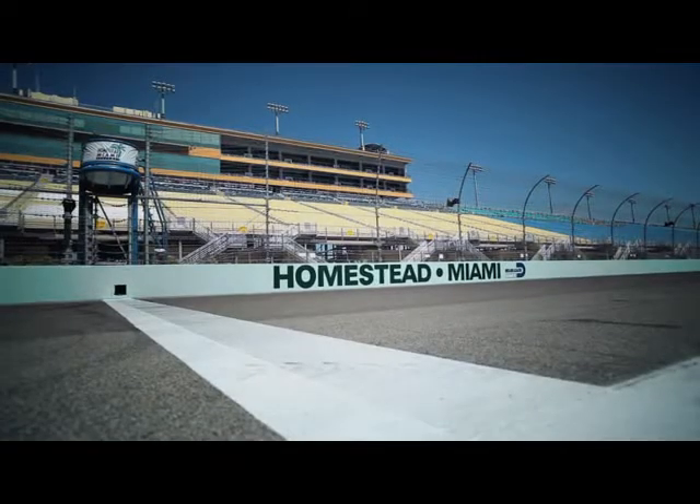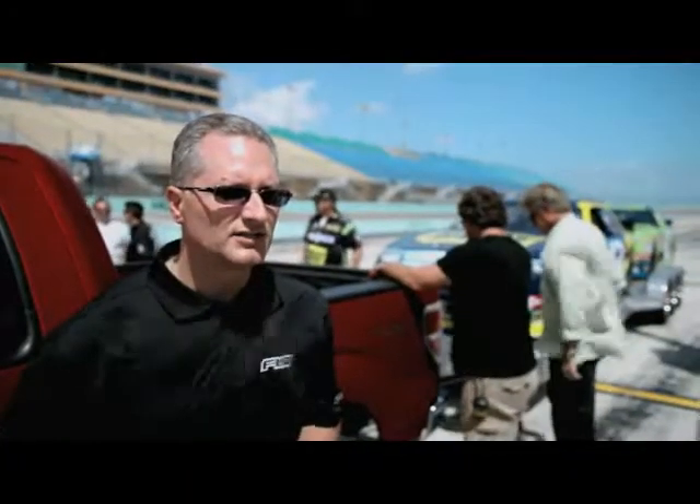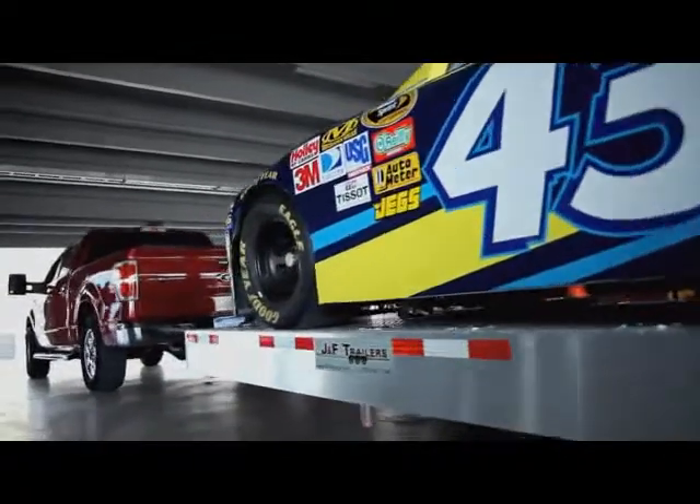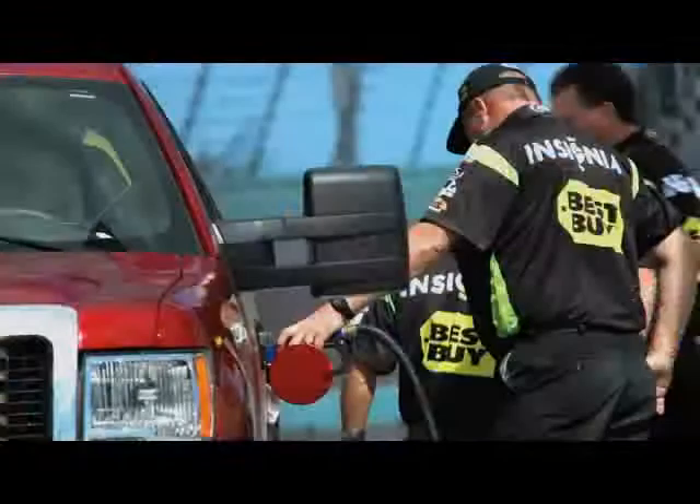Homestead Miami Speedway is the next dish of agony for our F-150 EcoBoost engine. The plan is to demonstrate durability and longevity by hitching up its maximum load of 11,300 pounds, then towing it at full throttle for 24 hours straight, only stopping for fuel and tire changes.